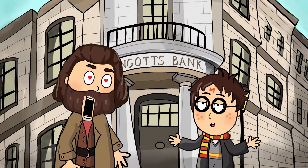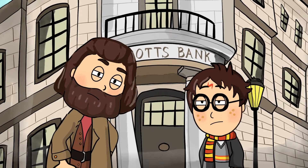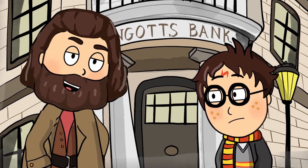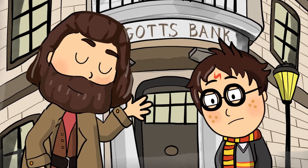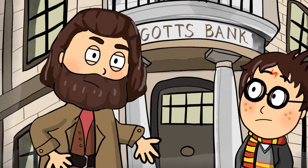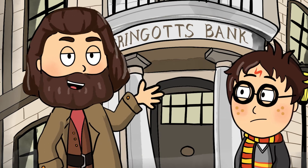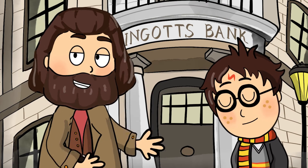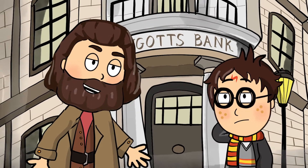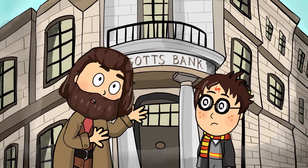Hagrid, what was that about? What's you-know-what? I'm not supposed to tell you this, Harry. But let's just say it is about a very powerful object. Professor Dumbledore entrusted me with it. I've heard rumors that the object is some kind of stone. Who told you? No one is supposed to know. Well, since you already know what it is, let me tell you a bit more about the Philosopher's Stone. Basically, it's a stone that could turn any metal into pure gold. And it can grant a person immortality.